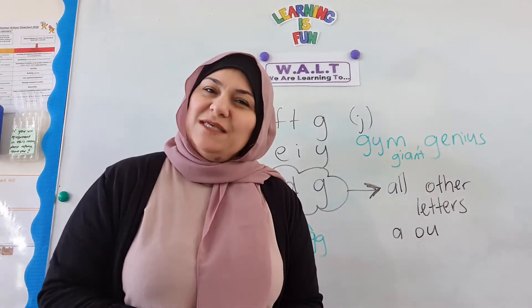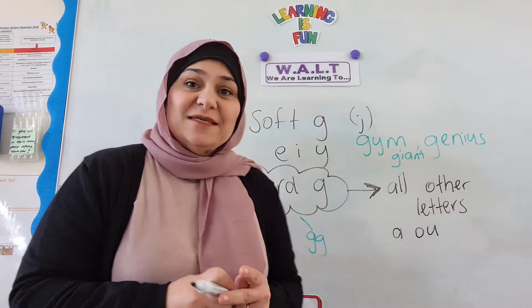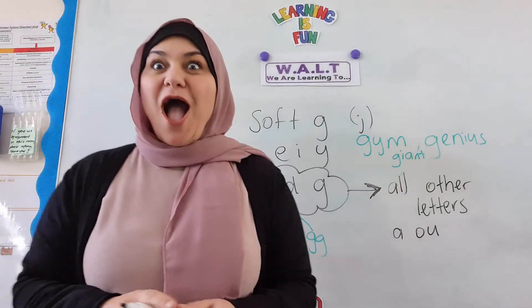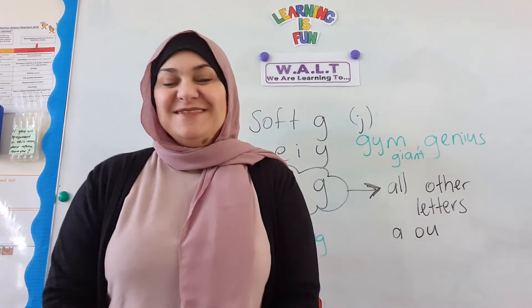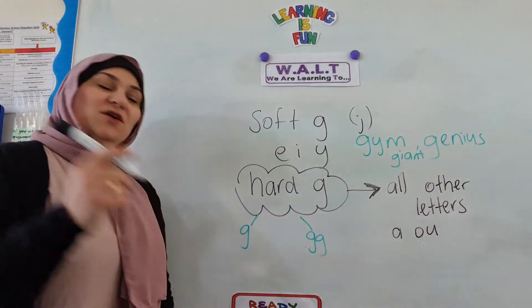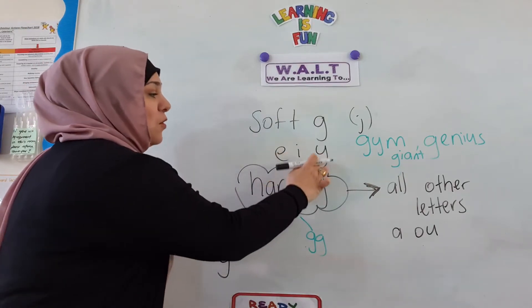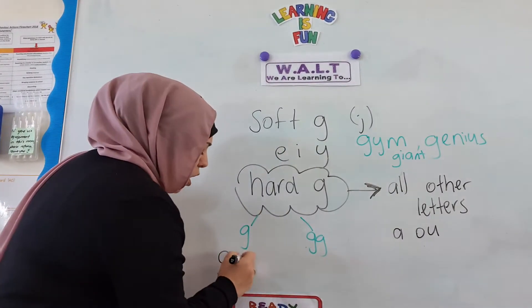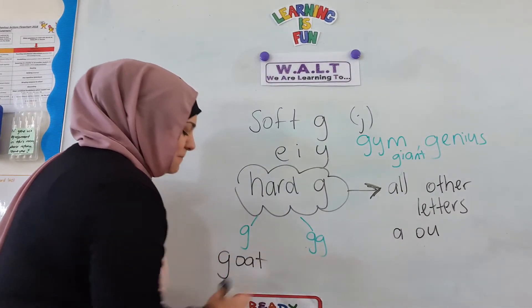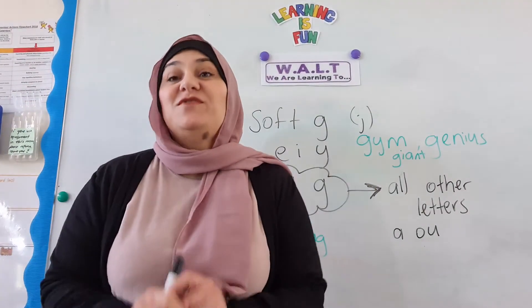Can you think of some words with the hard G sound? Oh, I can help, Mrs. Saleh! What word can you think of? Goat. Goat — now it's got to be a hard G. I know it's definitely not followed by an E, an I, or a Y because that's a soft G. We've got hard G — G-O-T. And I know that's definitely a hard G.